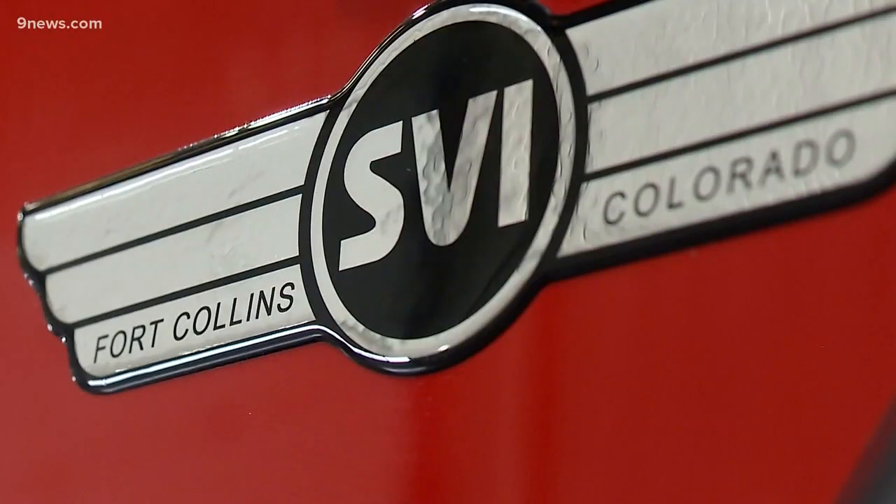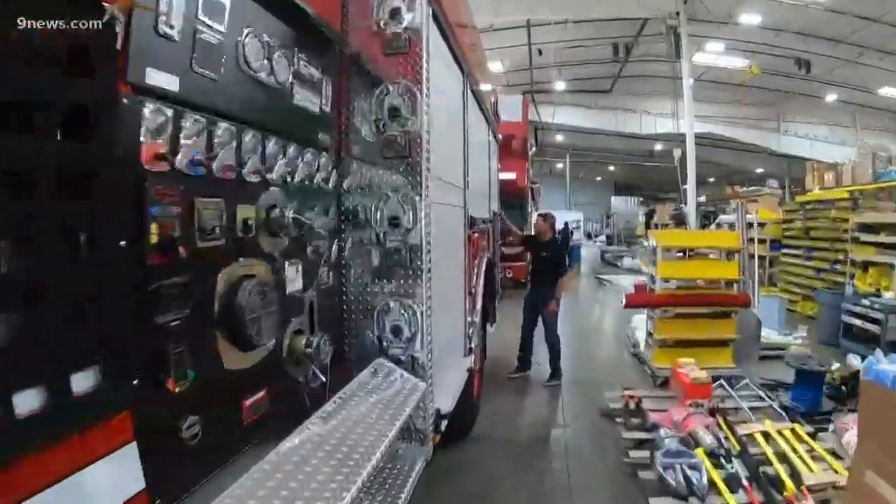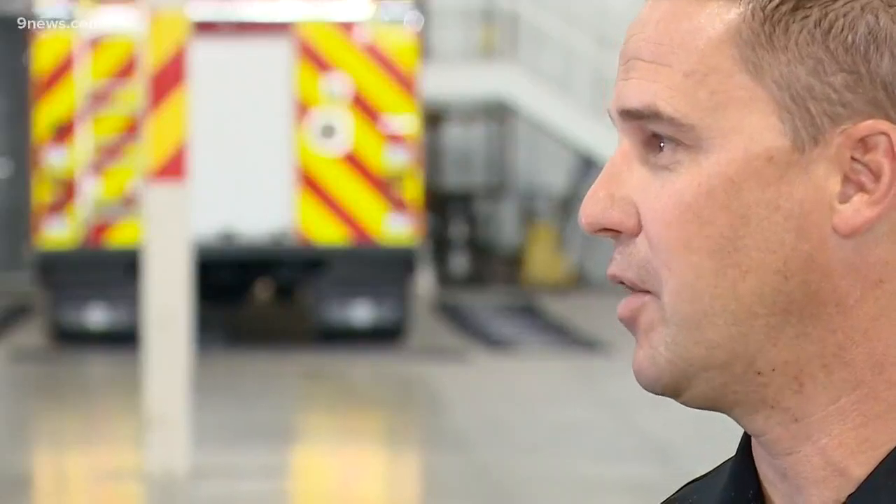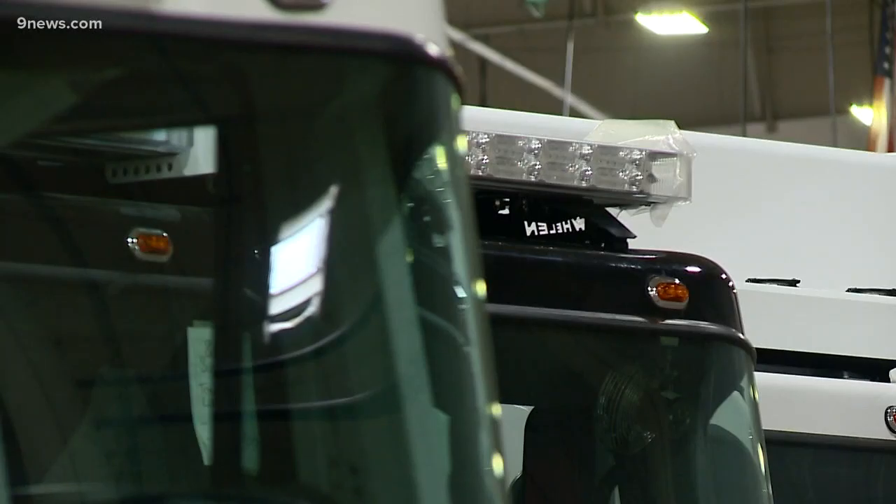At the SVI Factory in Fort Collins, they're building a hazmat truck. When Jason Clines is not fighting fires, he's selling fire trucks and doing all the specifications. He's been working for Red, White, and Blue since 2001.